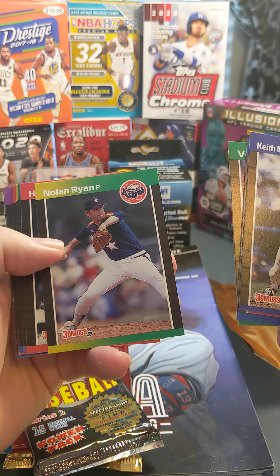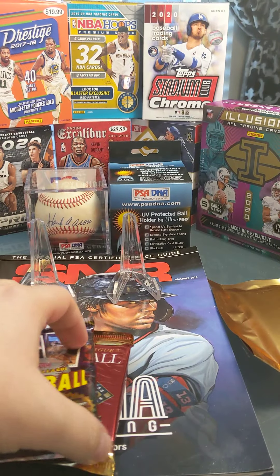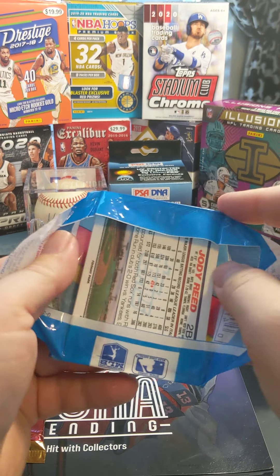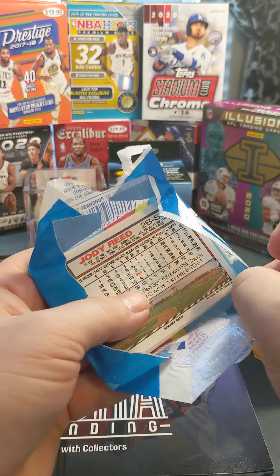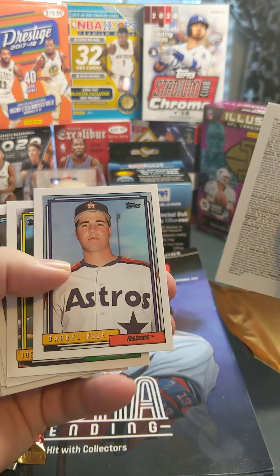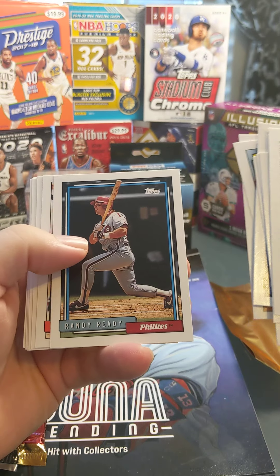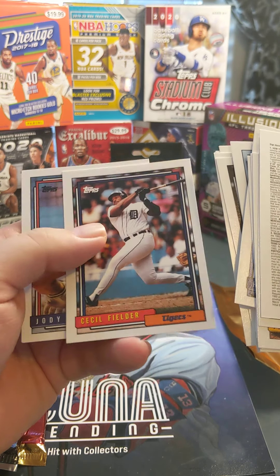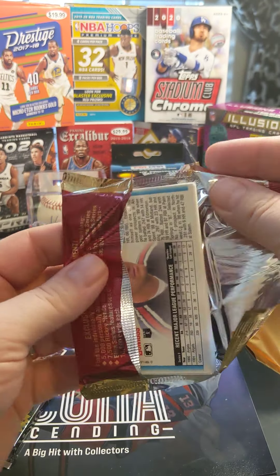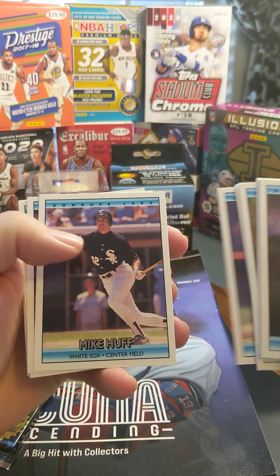We'll start with the '89 Donruss — kind of the least important pack out of them all. I opened so much of this when I was younger, but it's always fun to break a pack of old stuff. There are some good rookies in these packs. Nice Nolan Ryan there. Let's see — Barry Jones, Hel McHale, Randy Reddy, Cecil Fielder. Not much going on, but again they're kind of fun to open. Personal collection cards pretty much are what's in here.